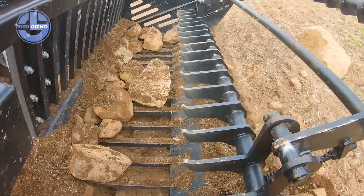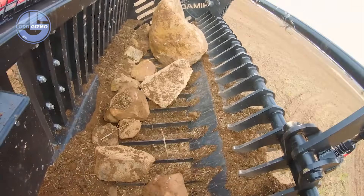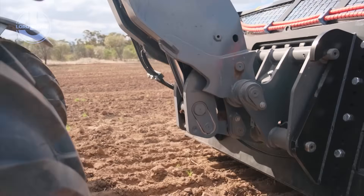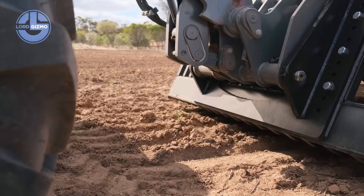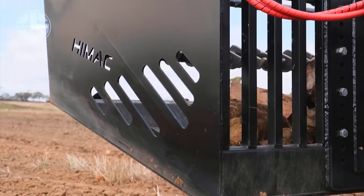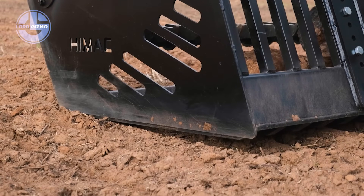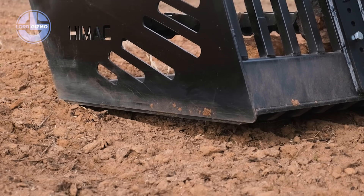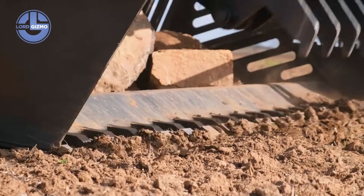This is the Himmik Extreme Duty Rock Picker, a brute force rock removal system built by Himmik Attachments in Australia. It mounts to skid steers, loaders and telehandlers with ease. Heavy duty steel tines scoop and sift rocks straight from the soil. A high torque hydraulic motor powers the rotating reel, lifting stones up to half a meter wide. Shock absorbing springs protect your machine and keep the job smooth.